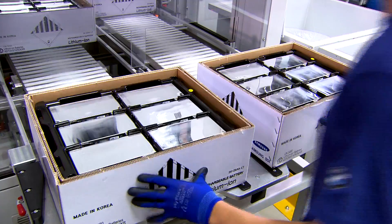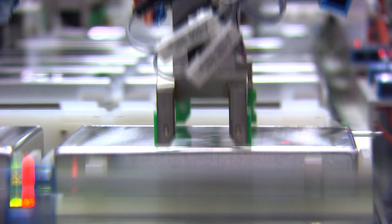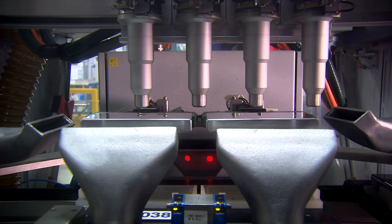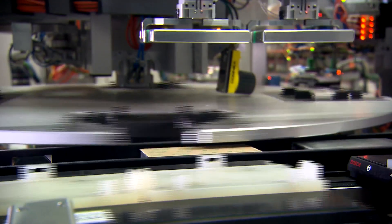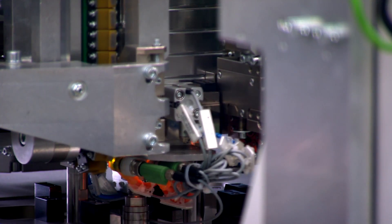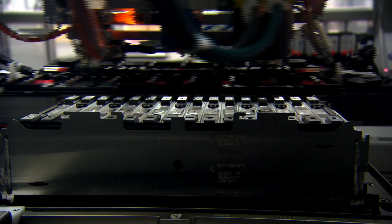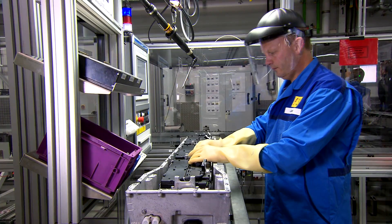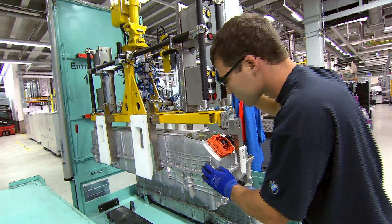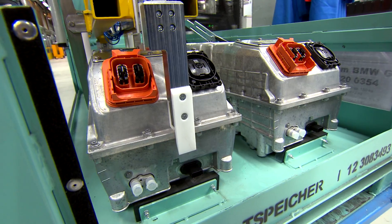The high voltage battery for the electric motor is made at the BMW plant in Dingolfing. Lithium iron cells are examined for their performance ability and subjected to plasma cleaning, which removes even the tiniest particles of dirt from them. The individual cells are then formed fully automatically into modules by a combination of pressing, gluing and welding, and then raised one after the other into an aluminium casing. Specialists manually connect the modules together in series. After more than 100 assembly steps, the high voltage battery is ready to be transported to Leipzig.